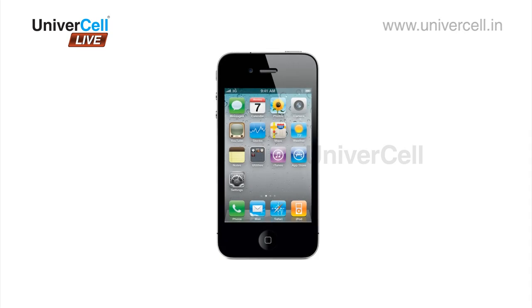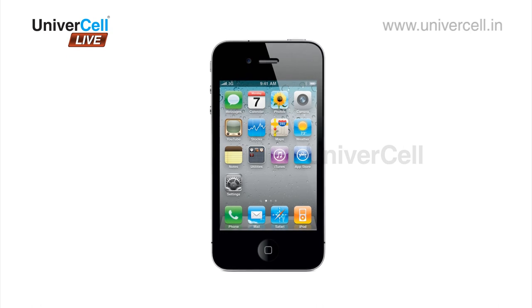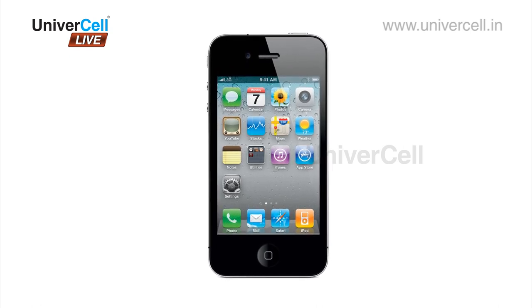The 4GS has the difference felt in almost everything — all the features have been tuned to perfection and it is still the best of the handsets available in the market.